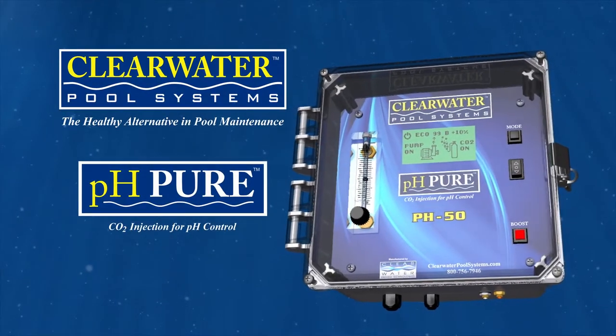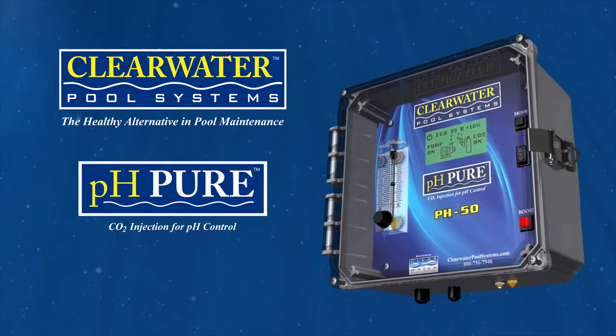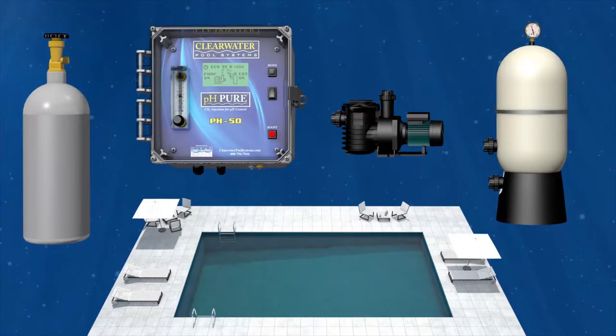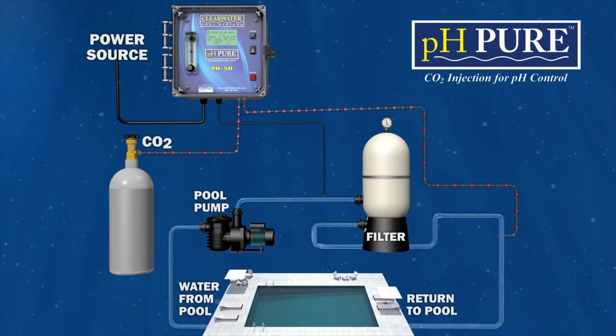Clearwater Pool Systems has just released a new product called pH Pure. This innovative system can easily be installed on your pool in under an hour, and you'll be totally blown away with the results.